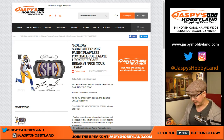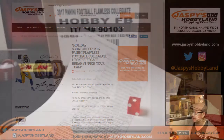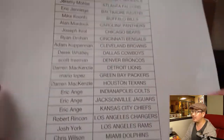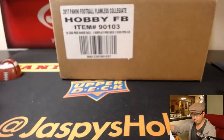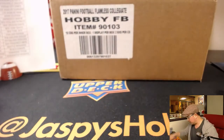Good evening everyone. Joe for jazbeyshobbyland.com doing our first pick-your-team break of 2017 Panini Flawless Collegiate Football from a fresh case. This is a special Monday break on a Thanksgiving Day schedule. Check jazbeyshobbyland for the complete schedule. Landon gets the last spot mojo with the New York Football Giants. Good luck to Landon and good luck to everybody.